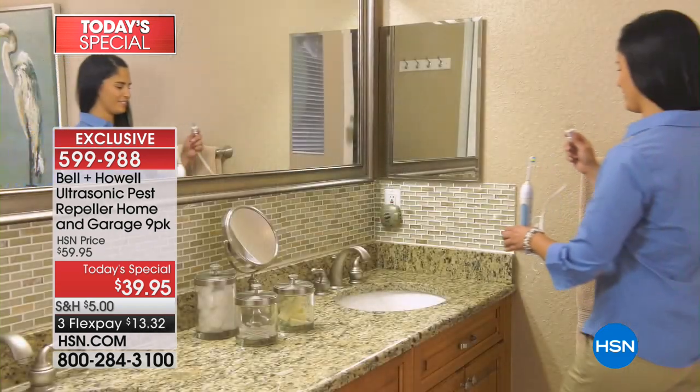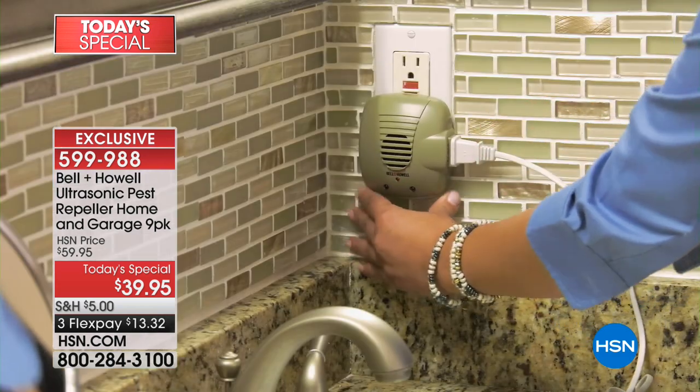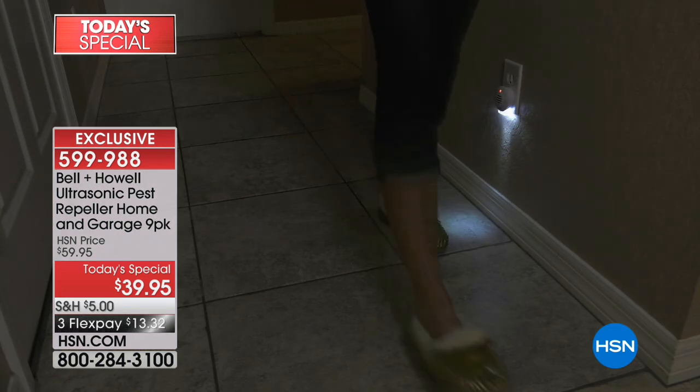If you have a dog or a cat, it will not bother them. However, if you have a pet tarantula or rat, this is not the product for you.